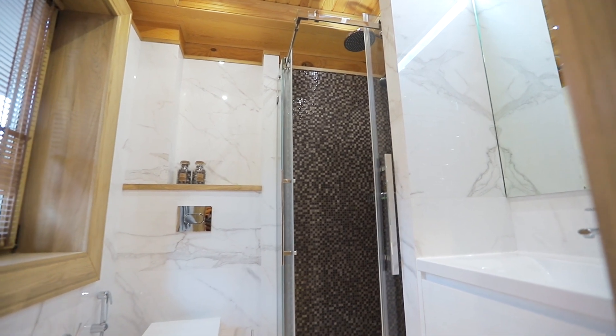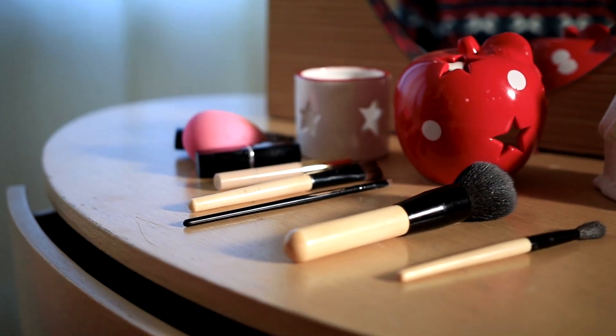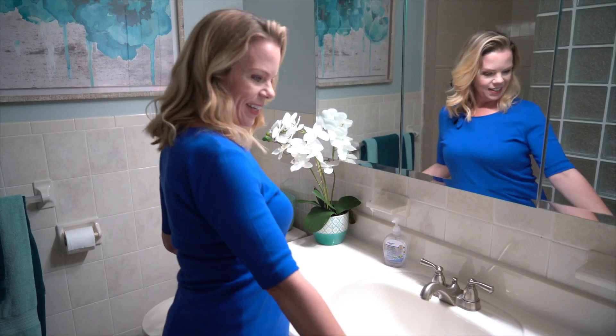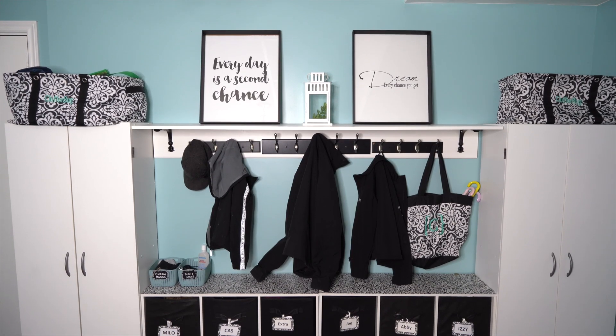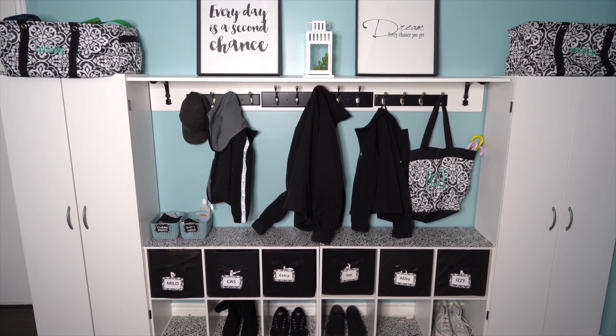Another space I love to snoop is your bathroom. If your bathroom counter has every product you use in the morning sitting out, you're probably a visual organizer. Or if it's hidden away, you're probably a hidden organizer. I also like to snoop in entryways. If you're kicking your shoes into a corner instead of putting them in a closet, or if your coats are on knobs or just everywhere instead of in the closet, you're a visual organizer.